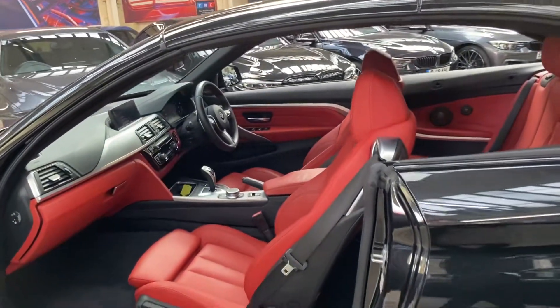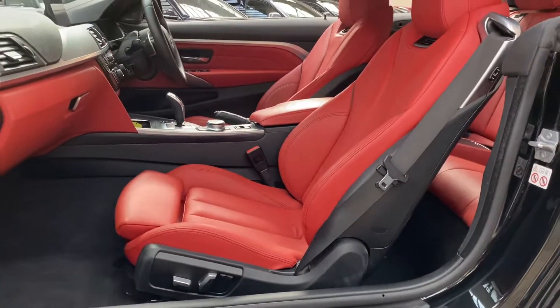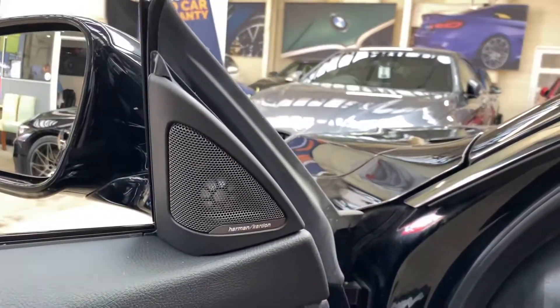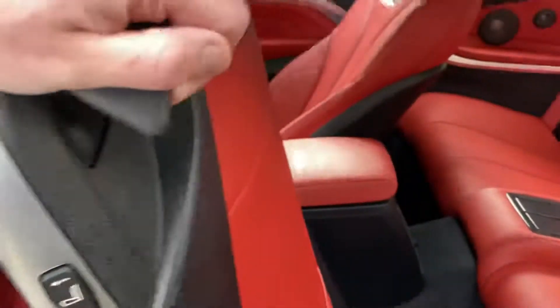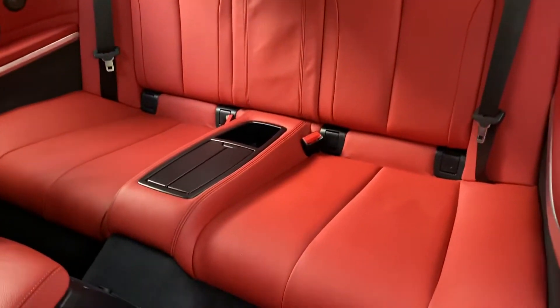Inside you can see the electric memory seats for the driver's side and electric movement for the passenger. Harman Kardon surround sound is fitted. We've also got the convertible comfort package on this car, so we get air collar as you can see there, as well as a heated M Sport steering wheel.